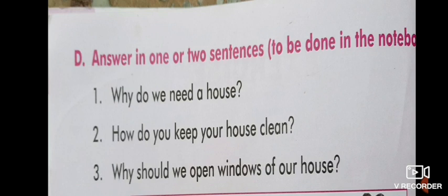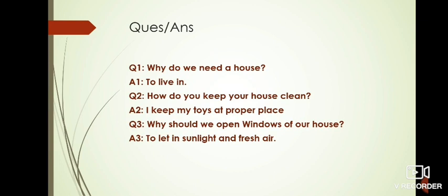On the next page, Part D: answer in one or two sentences. Do this in your notebooks - do book exercises in your books and question answers in your copies. Question one: why do we need a house to live in? Question two: how do you keep your house clean? Answer: I keep my toys at their proper place. Question three: why should we open windows of our house? Answer: to let in sunlight and fresh air. Write it beautifully and correctly.